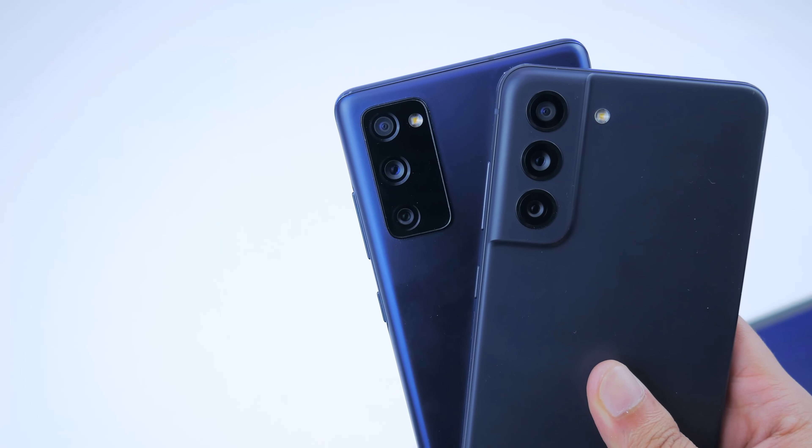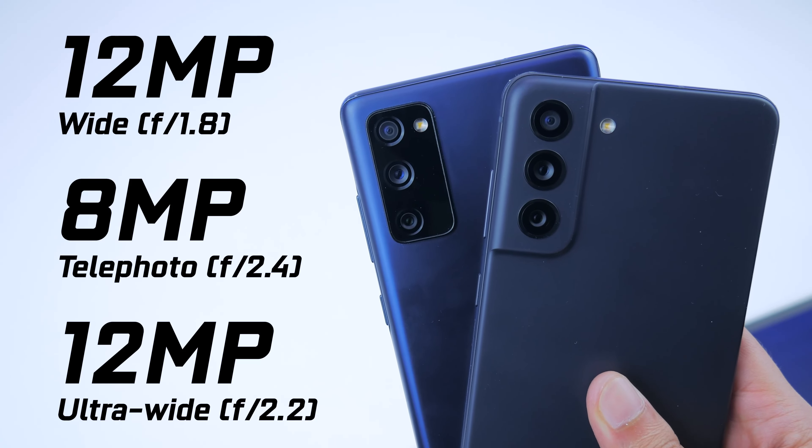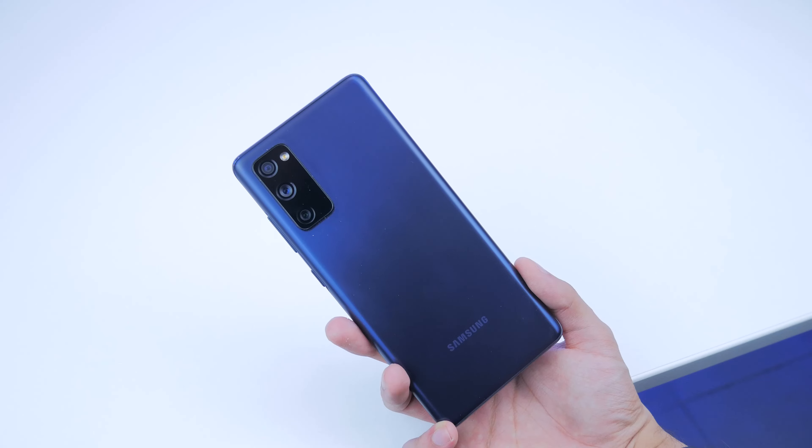Welcome to a camera comparison between the Samsung Galaxy S21 FE and the Samsung Galaxy S20 FE. Both of these are fan edition smartphones from Samsung. Even though the S20 FE is more than a year old, it's still very popular, and for someone in a pickle between picking either the S20 FE or the S21 FE, this camera comparison should help them decide.